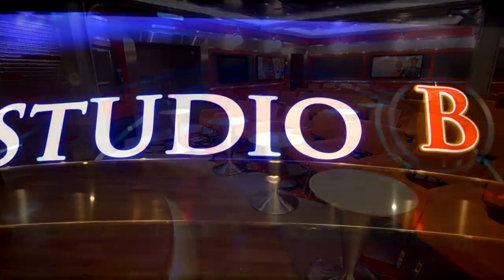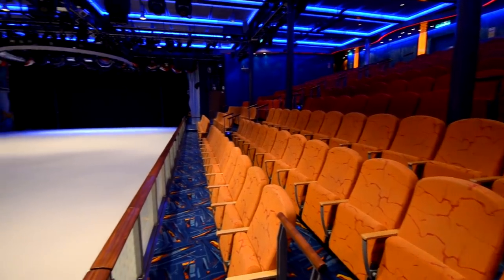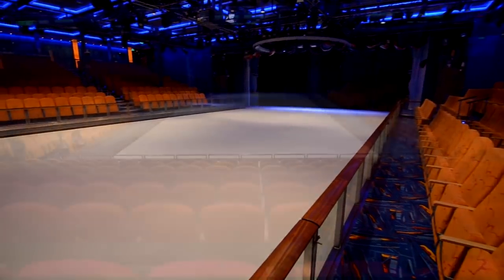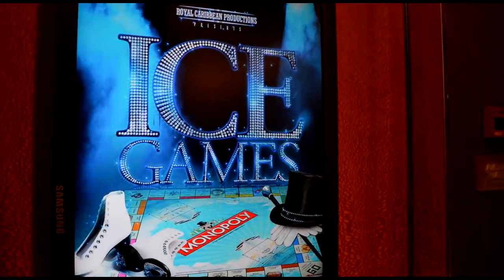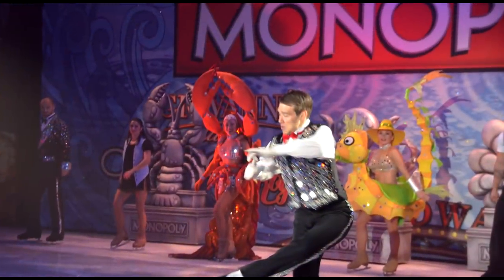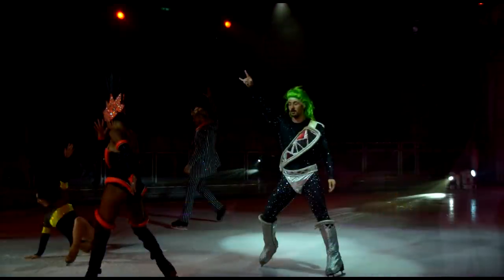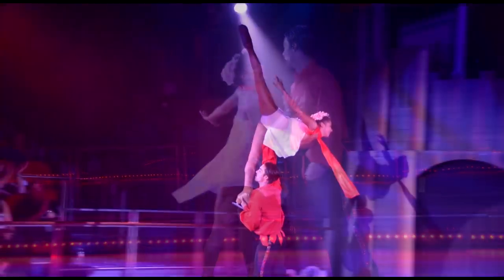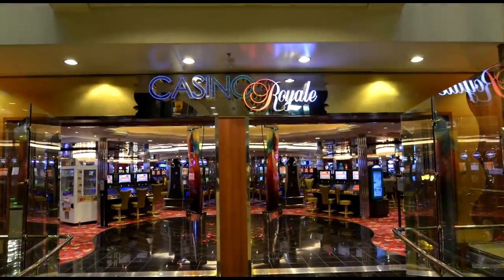Sometimes they'll have comedy in Studio B as well. Studio B is normally an ice skating rink and there are ice shows. I went to one called Ice Games featuring Monopoly — I wasn't able to get video of it, but I got a few pictures to give you an idea of what the show was like. It was pretty entertaining and a lot of fun. It's just amazing having an ice skating rink on a cruise ship — they're doing triple Lutzes and some amazing things on a moving ship. Very well choreographed.